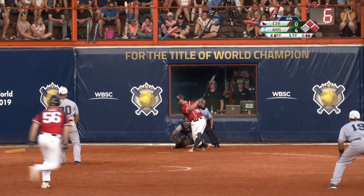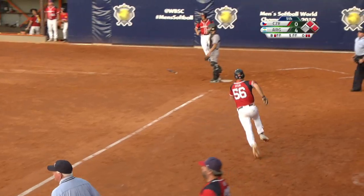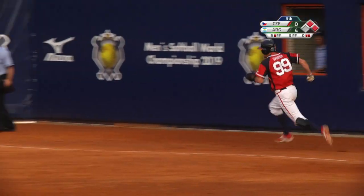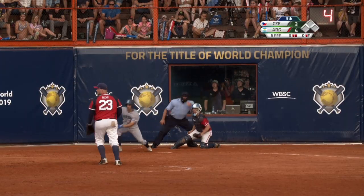If they're able to push a run across or maybe more — shot to the right field side for a base hit. One run is going to score, another is going to score. The ball got by the outfielder — this could be inside the park. Here comes the run to home plate and he's safe.